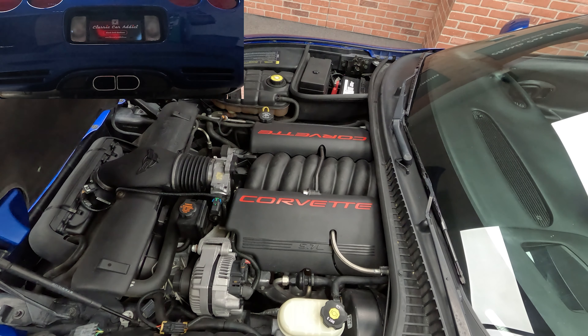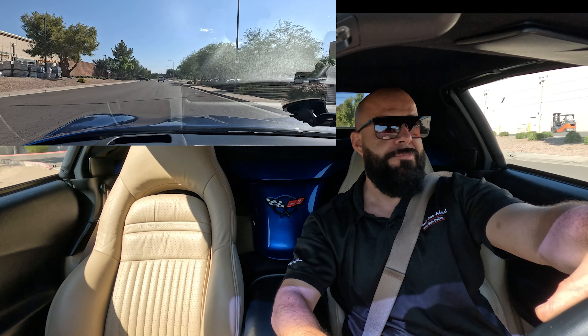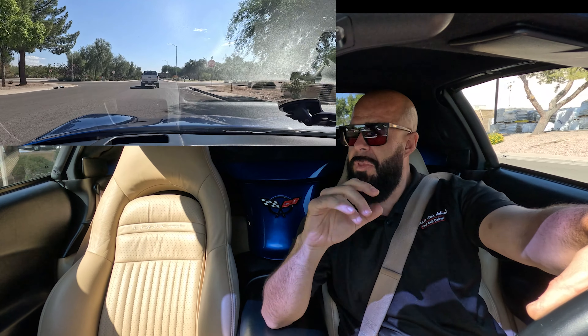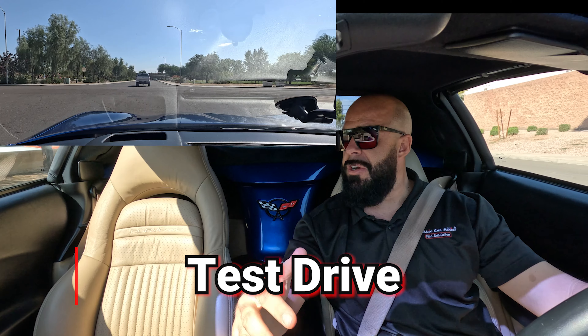Again, it's the convertible — it's got the blue top. The seats are in great shape, 49,681 miles. This thing is definitely something that you want if you were looking for a C5 Corvette. What we're going to do is go through the exterior, go through the interior, and take you on a test drive. Stay tuned.